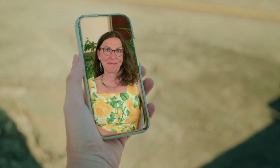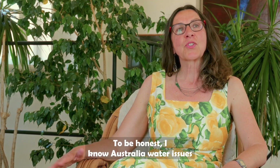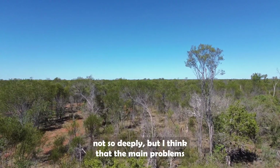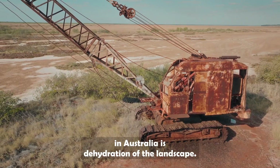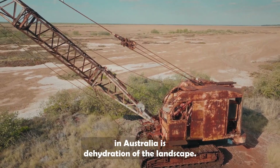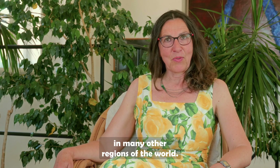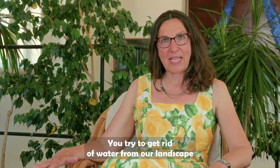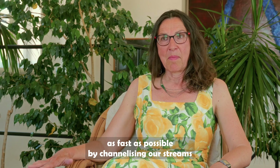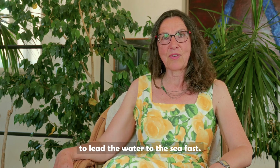Hello Martina, what do you know about Australian wetland management? To be honest I don't know Australia's water issues very deeply, but I think the main problem in Australia is dehydration of the landscape. This is a problem common to many other regions of the world — the tendency is to get rid of water from our landscape as fast as possible, by channelising streams to lead the water to the sea quickly.